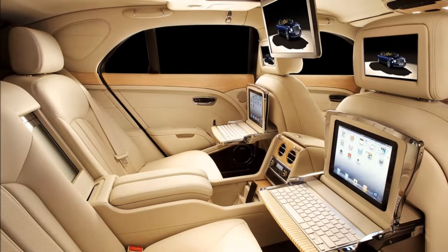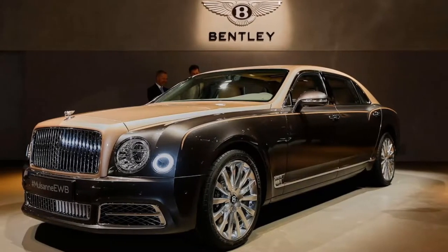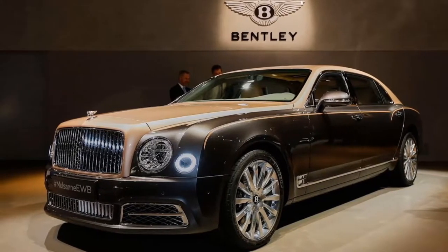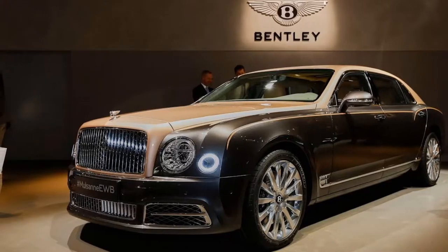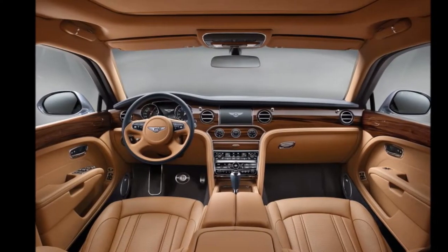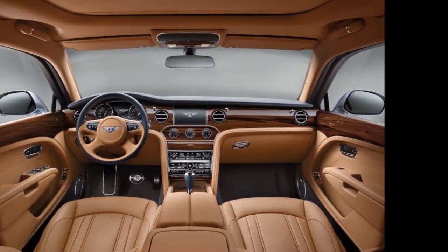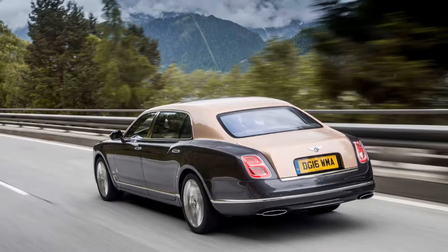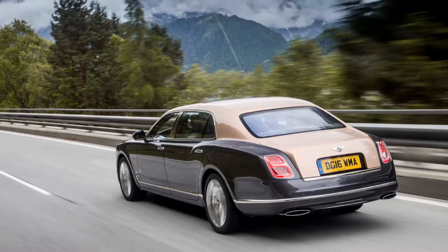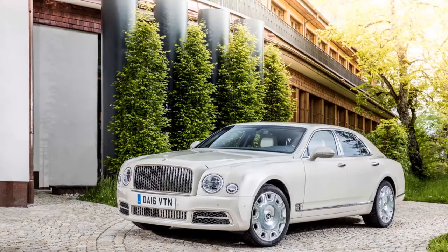Bentley's flagship saloon is just under 5.6 meters long. As such, it's about 350 millimeters longer than Jaguar's long wheelbase XJ, and large even by Bentley's own standards. The long bonnet, short front overhang and long rear overhang is textbook luxury car styling. Against this girth, the wheels measure 20 inches, although 21s are optionally available.